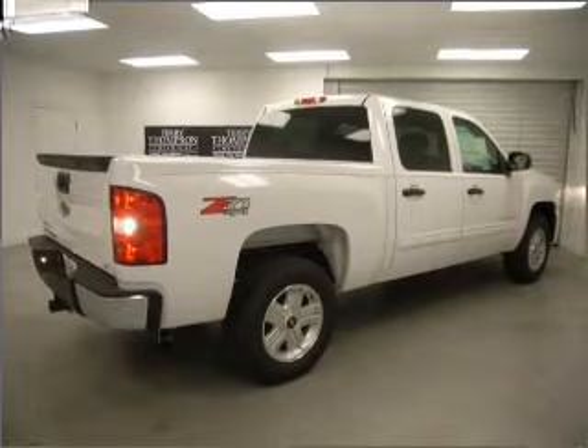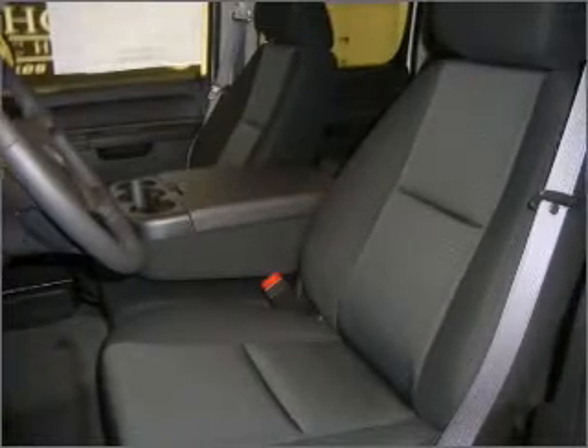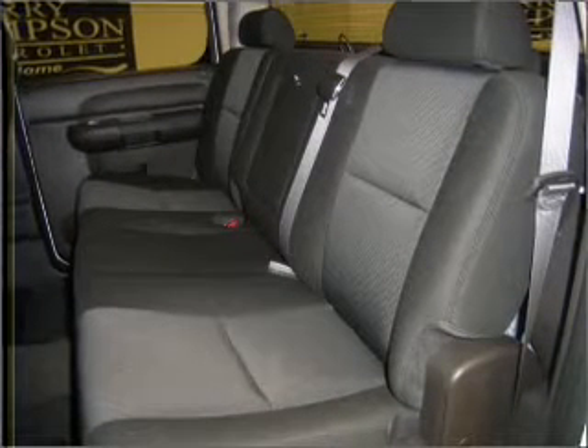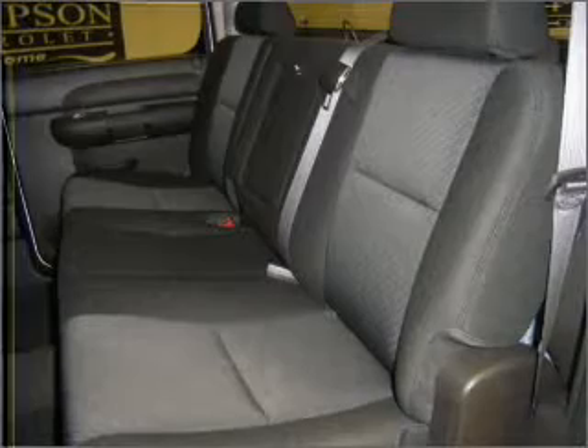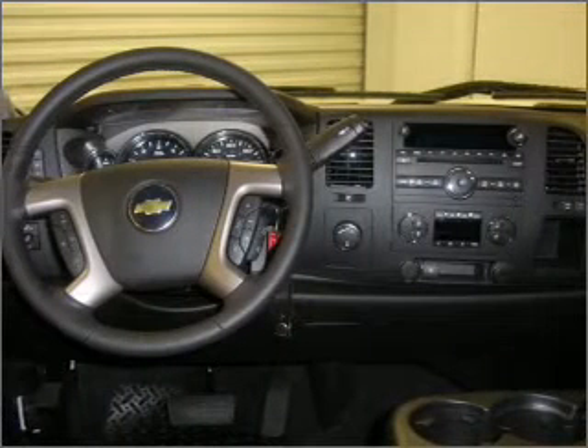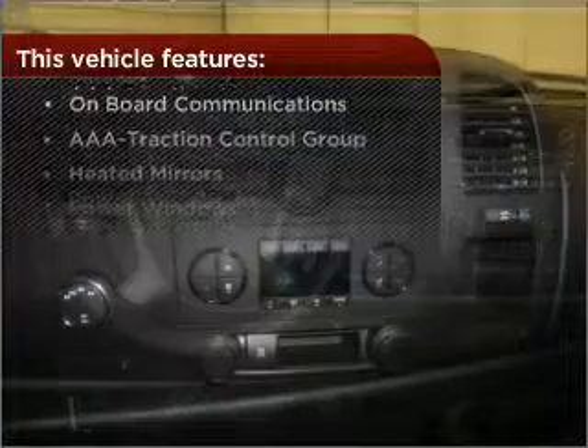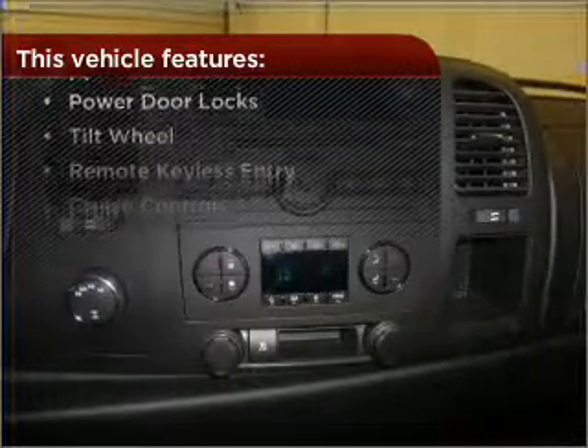Bumble your keys no more with the convenience of keyless entry. Drive safer and more fuel efficient with the cruise control. The luxury of an adjustable steering wheel adds driving comfort. Lock and unlock doors with the click of a button with power doors. The features this vehicle offers add the finishing touches on an already great ride.